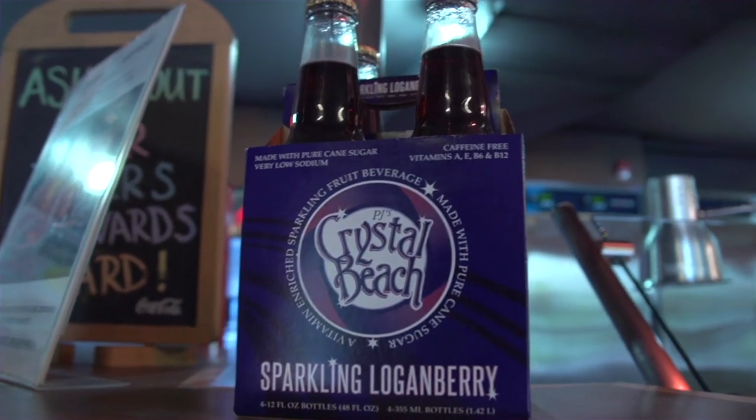Cornbread — what a great complement for this. You can't have ribs without cornbread. You can't have this meal without the Logan Berry — it's scrumptious. PJ's Crystal Beach sparkling Logan Berry. Always great here at Barbecue SA.